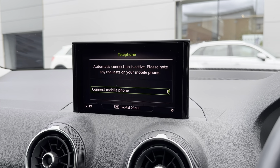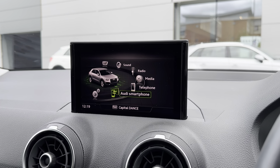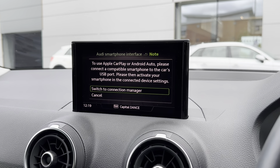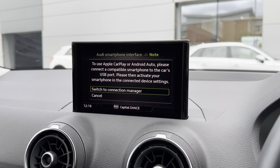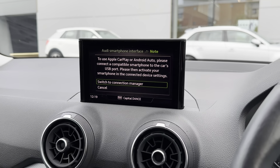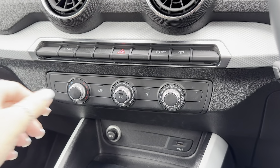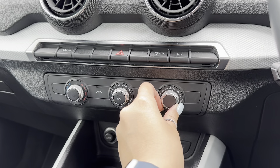This car also comes with Bluetooth telephone connectivity, allowing you to seamlessly connect your phone to make and receive calls without needing to pick your phone up. You can also connect your phone via Apple CarPlay and Android Auto, which allows you to control different apps such as navigation and music. Just below the main infotainment display you will find the climate controls.